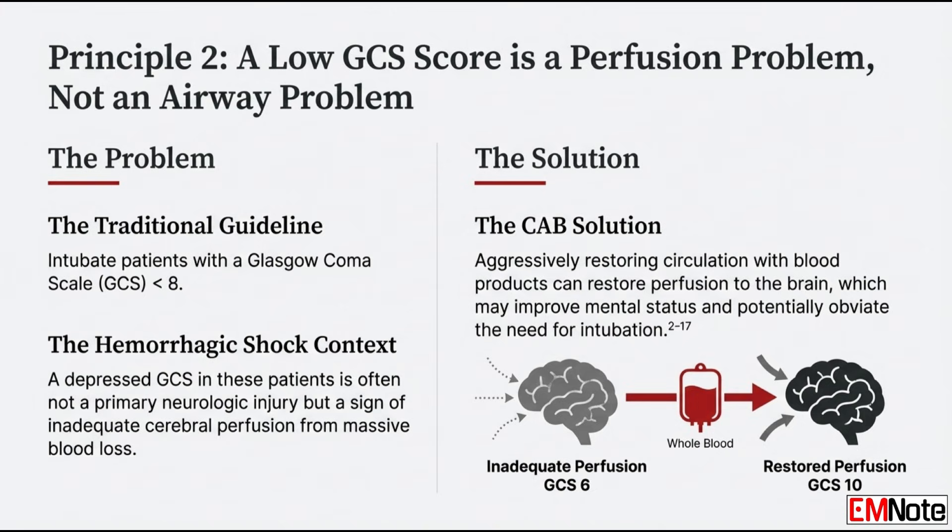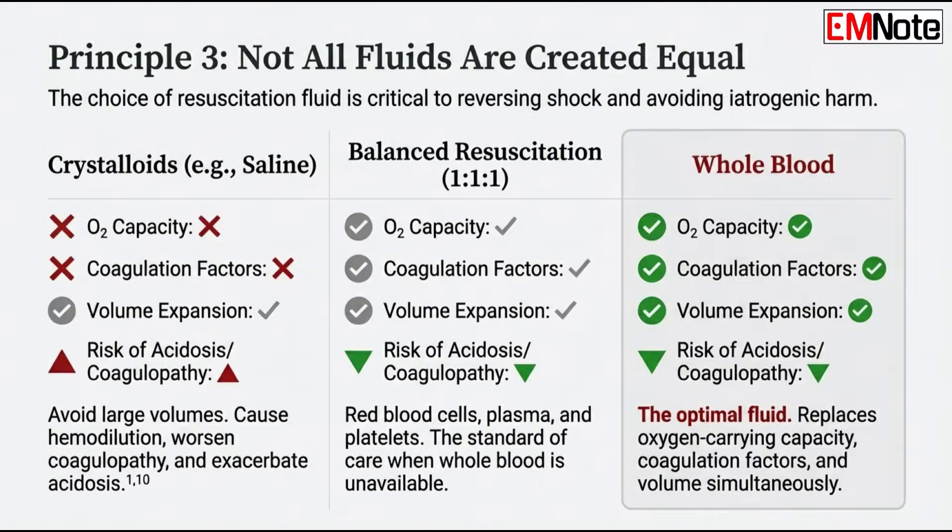We're trading a theoretical risk for an immediate, very high probability of circulatory arrest. In the circulation-first phase, the priority is hemostatic resuscitation — using products that actually stop the bleeding and restore clotting. Whole blood, whenever available, should be the first-line fluid, because it's physiologically what the patient lost: red cells for oxygen, plasma for clotting factors, and platelets — all in one bag. And where whole blood isn't on the shelf, what's the balance ratio to use?